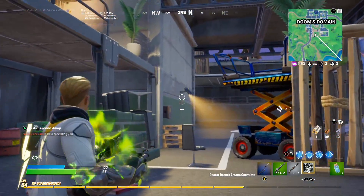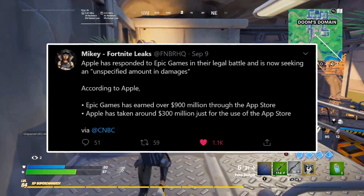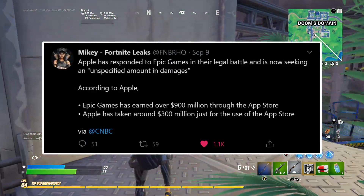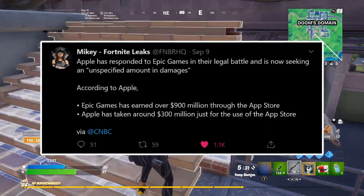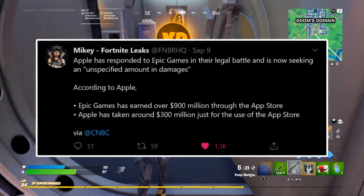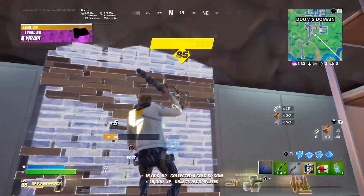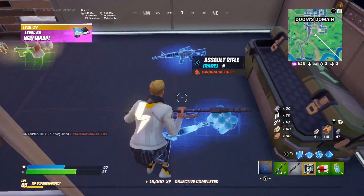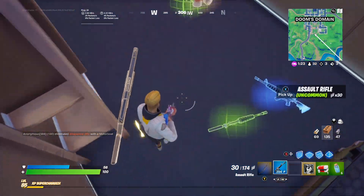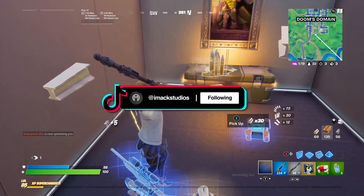If we take a look at this tweet from FNBR HQ, it says Apple has responded to Epic Games in the legal battle and is now seeking an unspecified amount in damages. According to Apple, Epic Games has earned over 900 million dollars through the App Store and Apple has taken around 300 million just for the use of the App Store. And guys, those numbers are genuinely insane — Fortnite has made almost 1 billion dollars through the App Store alone, which is an absolutely crazy number to think about.